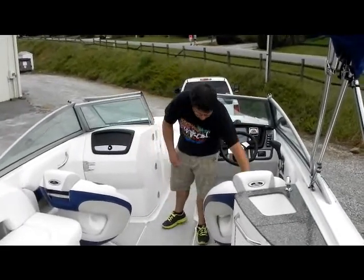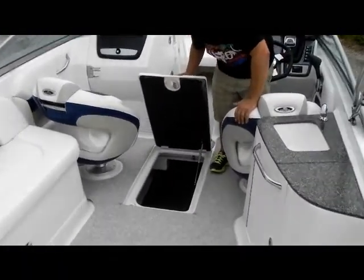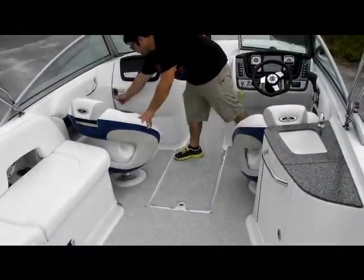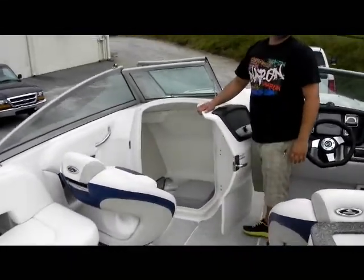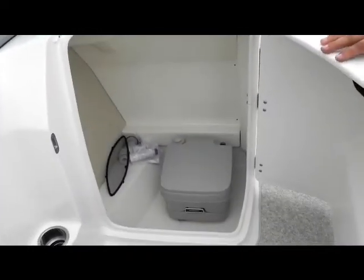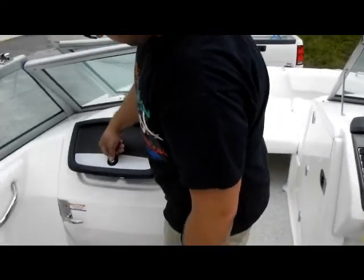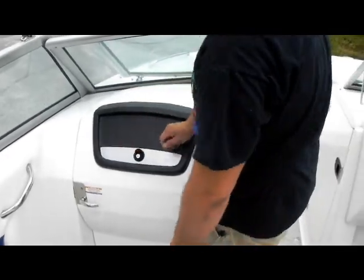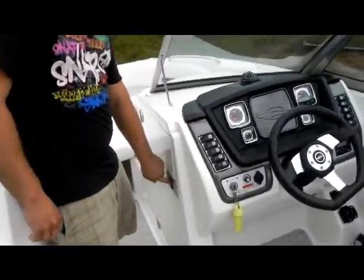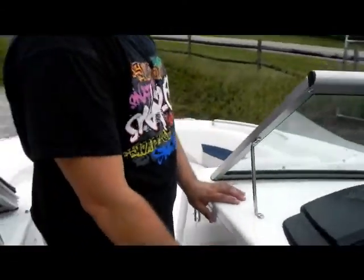Now you have a nice layout: two captain chairs with flip-up bolsters and an in-floor giant ski locker — and when I say giant, I mean it. You have a bathroom, a little head in there, with all your original cleaning supplies and sanitation stuff. You have a nice glove box, your radio remote, and the boat has a Clarion CDM5 radio, which means it has satellite radio.